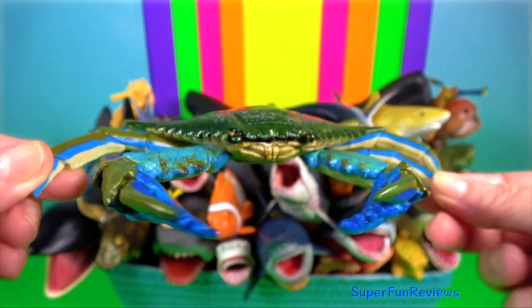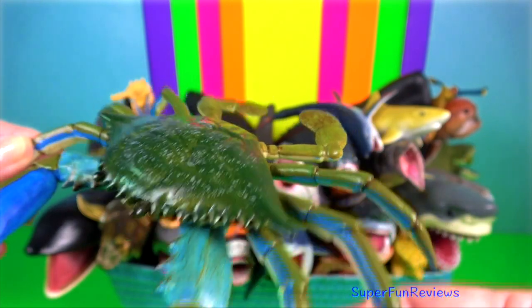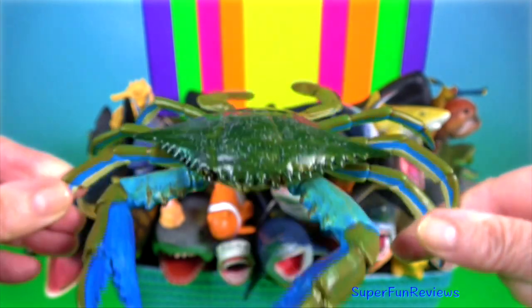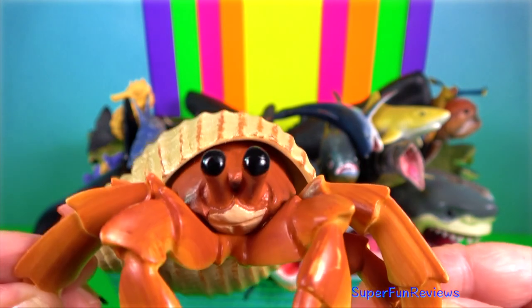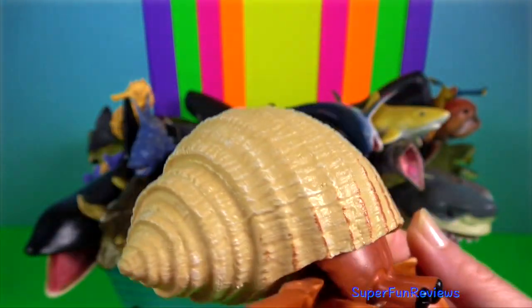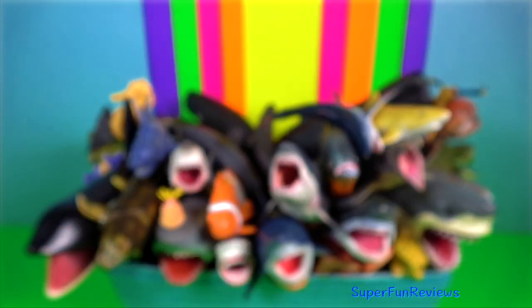Blue crab — it grows by shedding its exoskeleton, or moulting, to expose a new larger exoskeleton. Once the new shell hardens, it fills with body tissue. Hermit crab — they have a non-calcified abdominal exoskeleton. This is why they use other objects or shells for protection.